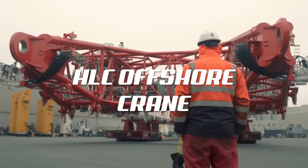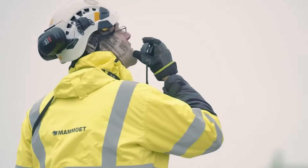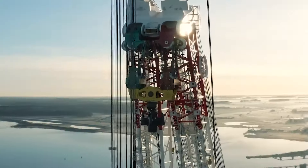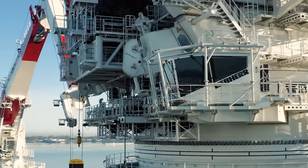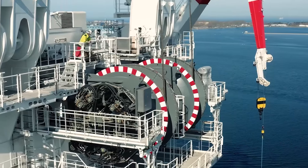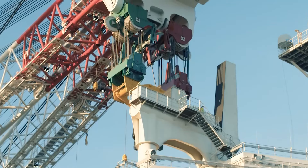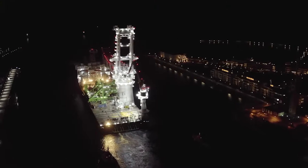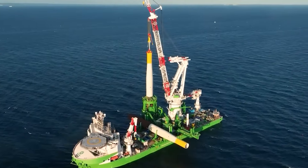Liebherr Heavy Lift Cranes are tailored for installing offshore wind turbine foundations and for assembling and dismantling offshore installations in the oil and gas sector. Liebherr offers a variety of cranes within the HLC series, accommodating different customer ships and application needs worldwide. These cranes benefit from Liebherr's extensive vertical integration, incorporating numerous in-house components that ensure reliable operation. With over 40 years of field experience, these components are renowned for their superior quality and extended durability.